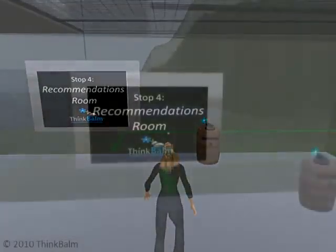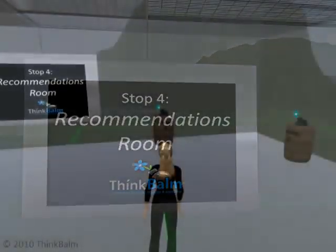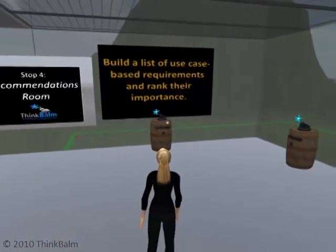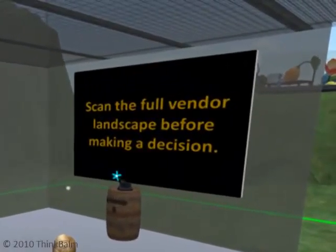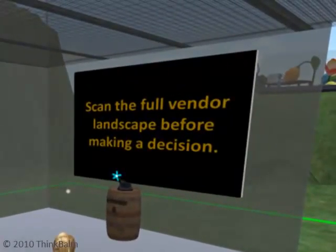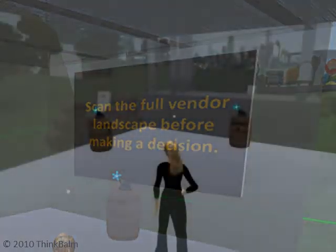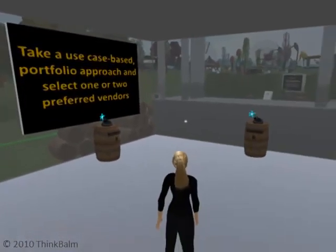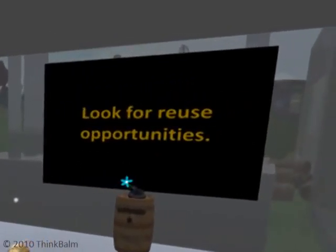The last stop on our tour is the recommendations room. Create a list of use case based requirements and rank their importance. Scan the full vendor landscape before making a decision, and look at all your options. Take a portfolio approach and select one or two preferred vendors. Fill in the gaps with specialists who can meet needs for large scale conferences, low bandwidth areas, or complex simulations. Look for reuse opportunities, but concentrate on each use case separately initially to thoroughly understand requirements.